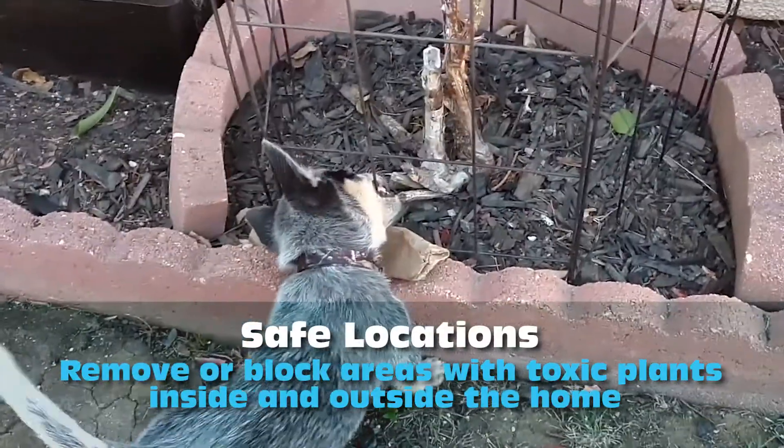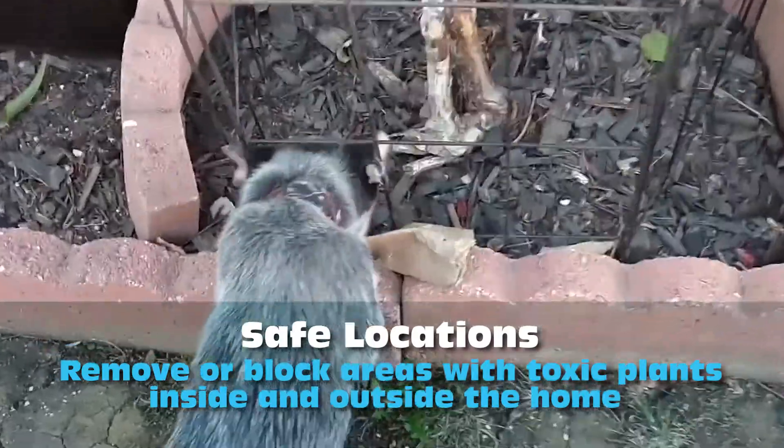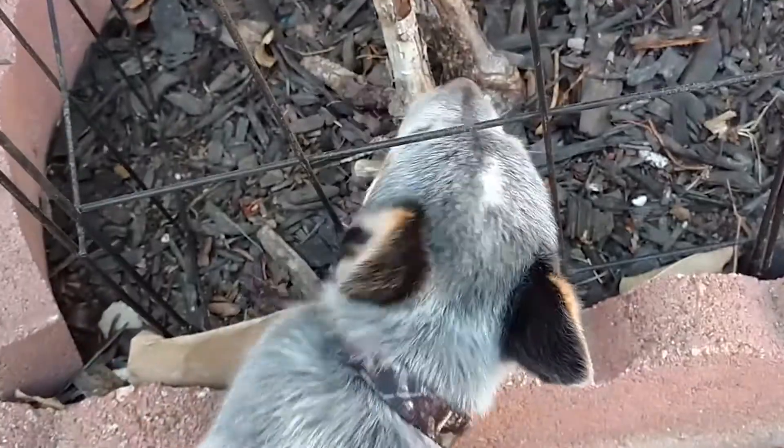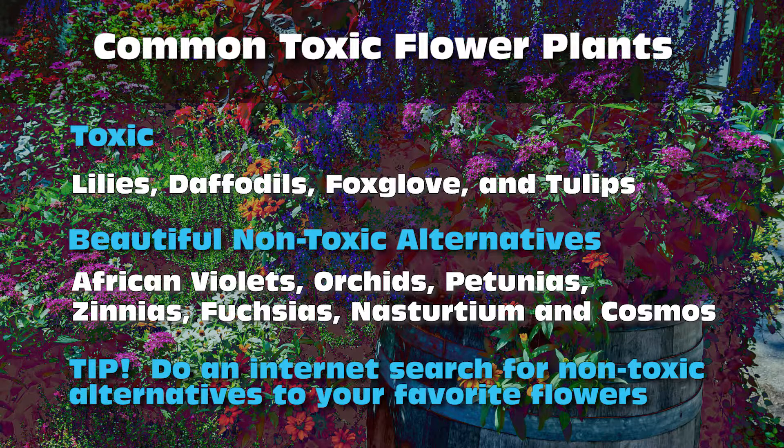Remove or block off areas with toxic plants. Many flowers are toxic to dogs. Some of the common ones include lilies, daffodils, foxglove, and tulips. Do a search for toxic flowers and find alternatives to replace them.